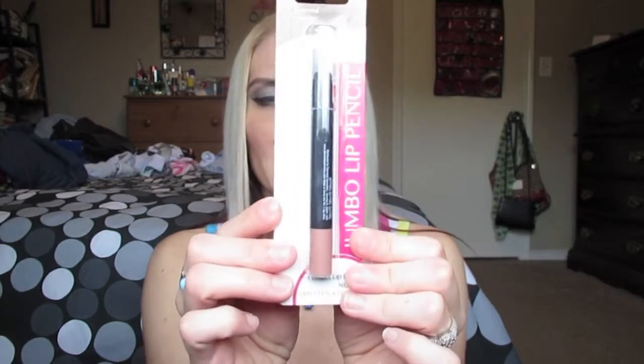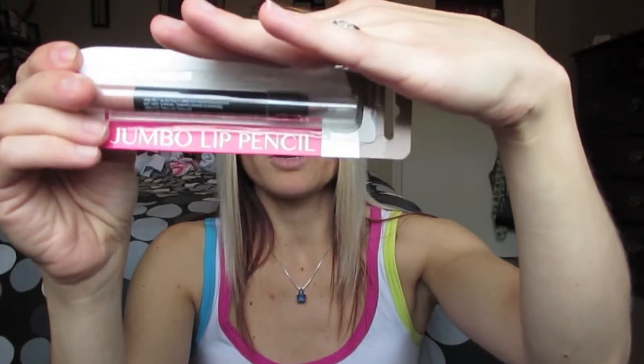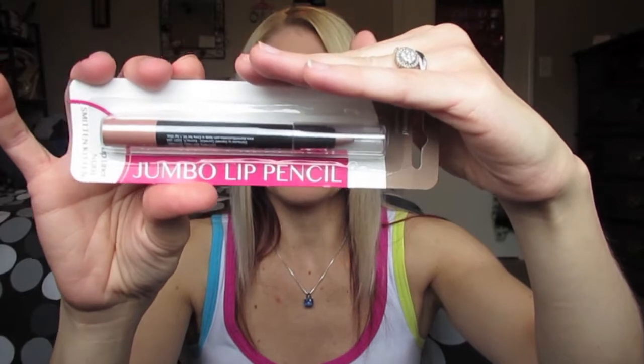I think this is the only Diamond Cosmetics lip pencil they still had left — it's in Nude Smitten Kitten. I saw this one last time and it's the only one they had left. It's kind of like a nude color with a little bit of shimmer in it, looks really, really pretty. The other ones I got before are absolutely so pigmented and work really, really great. I wish they had more colors. They were just a really good buy, so I picked this one up.